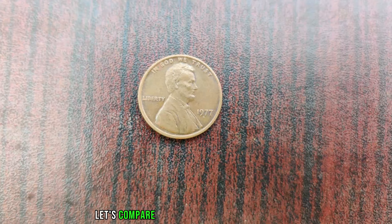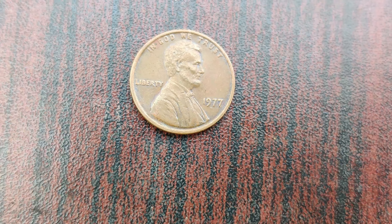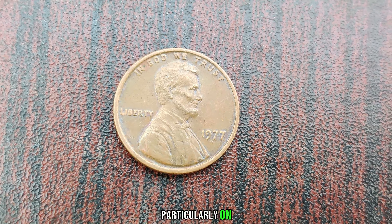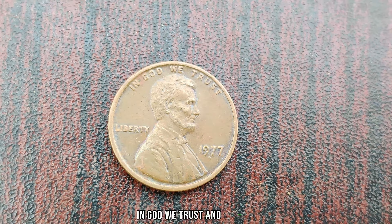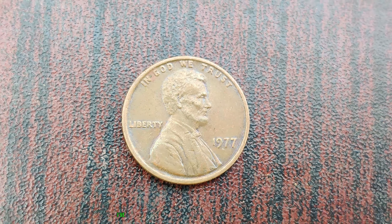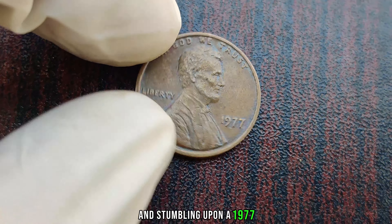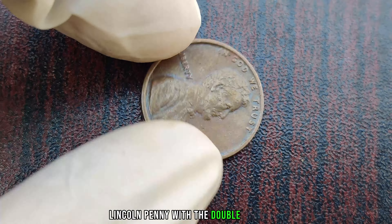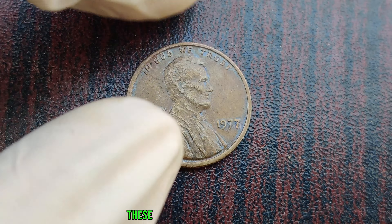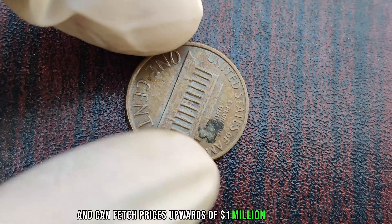Let's compare a regular 1977 Lincoln penny to one with the double die error. The doubling effect is visible on the inscriptions, particularly on 'In God We Trust' and 'Liberty,' making it a rare and highly sought-after find. I've been collecting coins for decades, and stumbling upon a 1977 Lincoln penny with the double die error was like finding a needle in a haystack. These coins are incredibly rare and can fetch prices upwards of a million dollars in auctions.